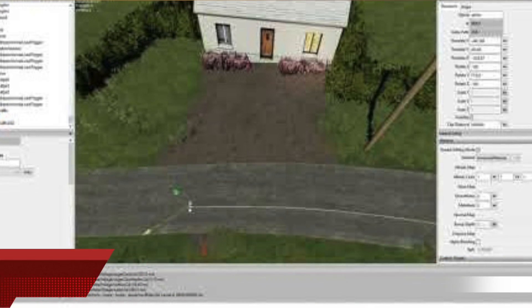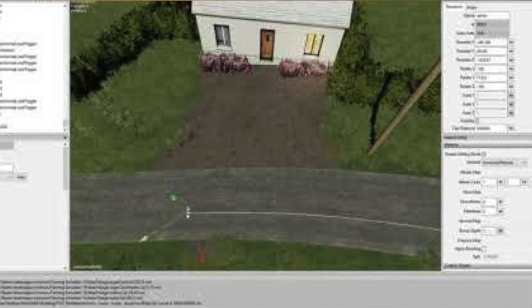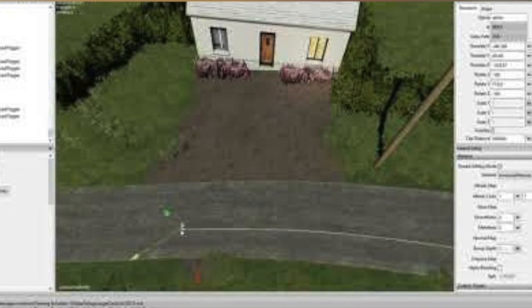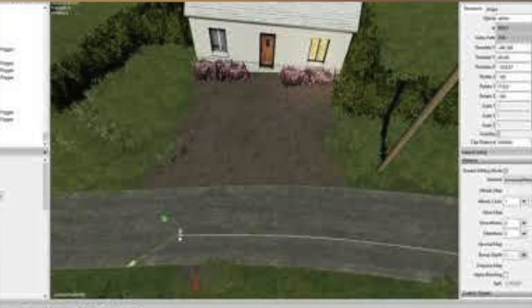Dutch Modding is not only working on traffic for Steve's Mod's Glazebrook, which we showed off yesterday, but is also helping with traffic on West Newton Farm — super exciting. They released some time-lapse videos of work in progress, and the link is below if you want to see it.